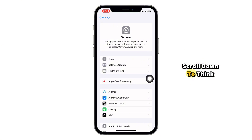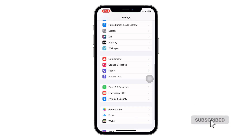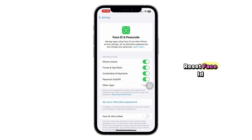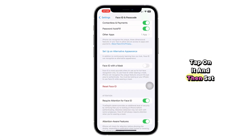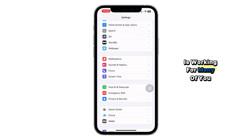Now go back and scroll down to Face ID and Passcode. Tap on that, enter your passcode, and here you'll see Reset Face ID. Tap on it and then set up your Face ID again. Make sure you're in good lighting and your face is clearly visible. Now check if Face ID is working — for many of you, that's all it takes.